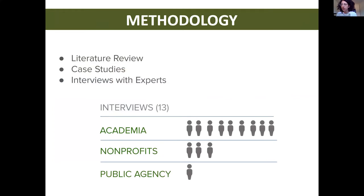We conducted research on a wide range of existing literature reviews. We looked at 50 articles and case studies, including successful projects and policies. We also conducted 13 interviews with folks from a variety of different fields such as soil scientists, nonprofit leaders, and public workers.